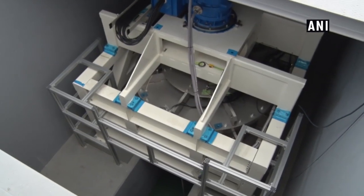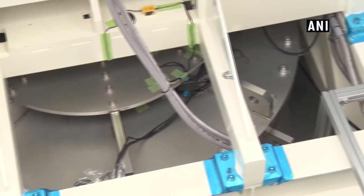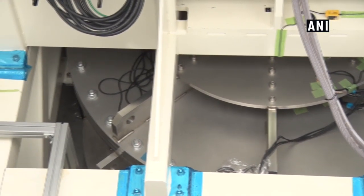A wheel weighing about four tons is floating by superconductivity. Yamanashi Prefecture is researching this with Furukawa Electric, which is a global pioneer in the superconductivity field.